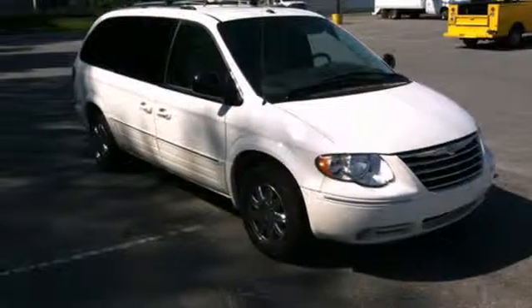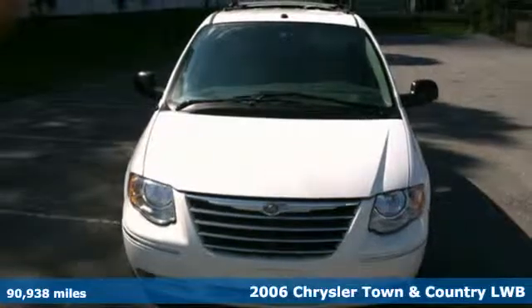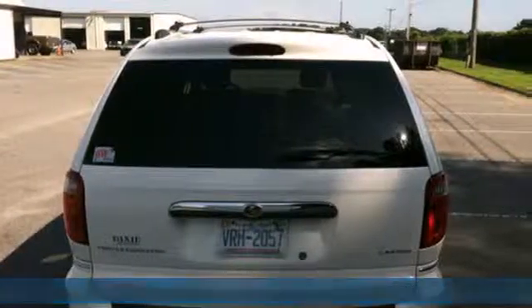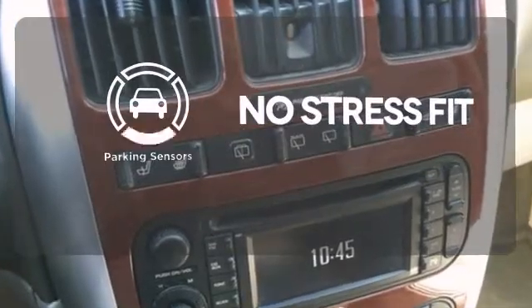It's a 2006 Chrysler Town & Country. Standard safety features include dual front airbags, intermittent windshield wipers, power brakes, and a tire pressure monitor. Say goodbye to dinged bumpers with the parking sensors.